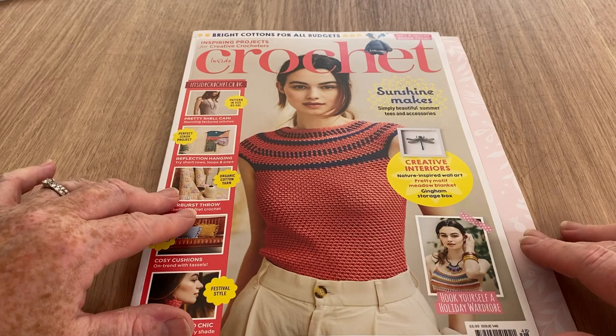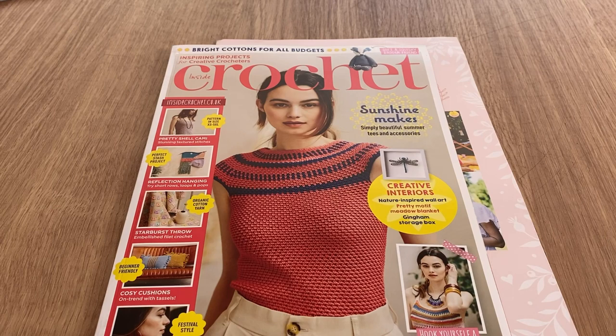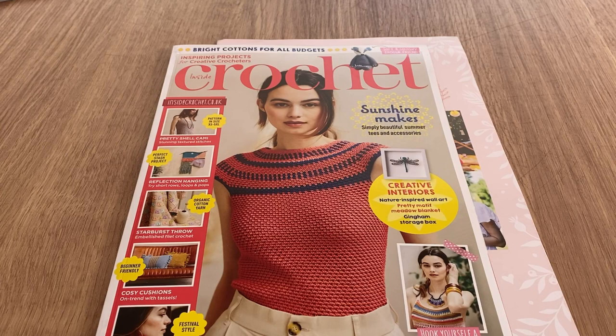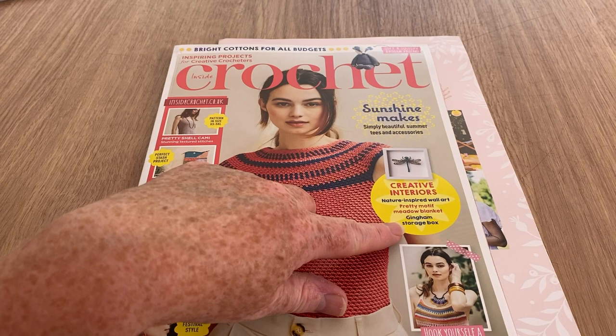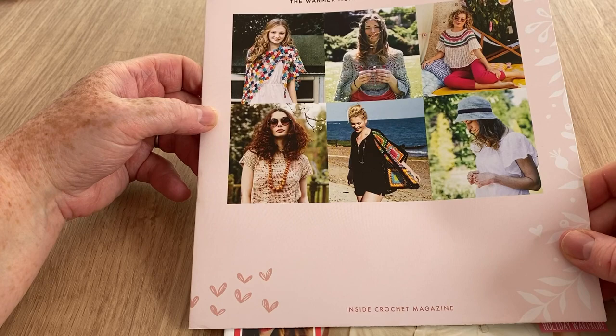Holiday wardrobe - as crochet is becoming quite fashionable, lots of designers are using it on the catwalk and lots of singers are being spotted wearing it, so it's becoming quite a bonus for us who can do it. We've got creative interiors, nature inspired wall art, pretty motif meadow blanket, and a gingham storage box.